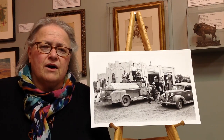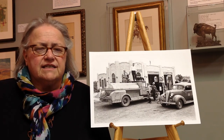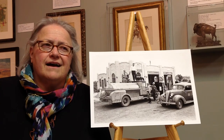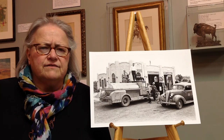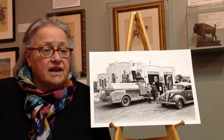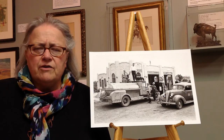A few weeks ago, a researcher was trying to locate images of service stations in Montana in the 1930s. And I was looking through a collection of negatives where I thought there might be likely candidates and came across this negative. And I don't know if you know about negatives.